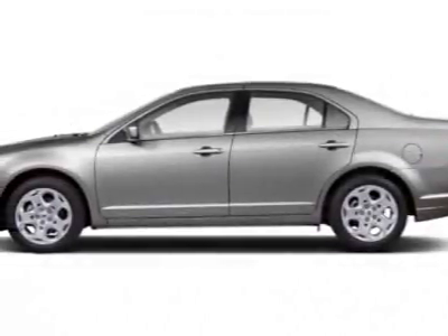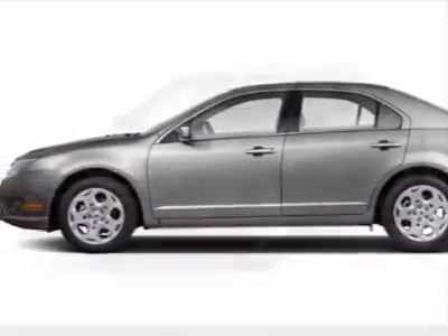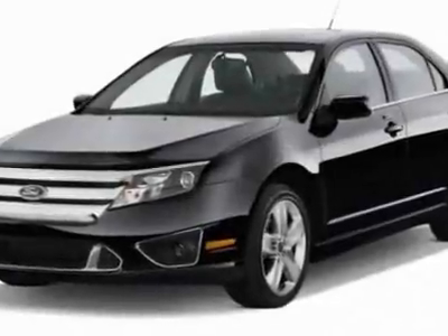Check out this new 2012 Ford Fusion. For your protection, this vehicle has a full factory warranty.